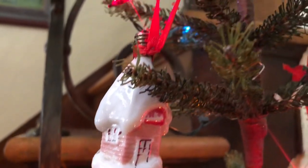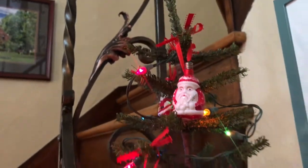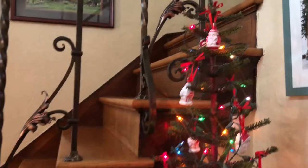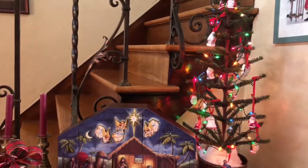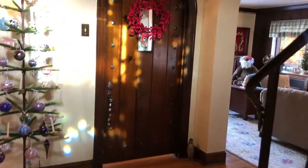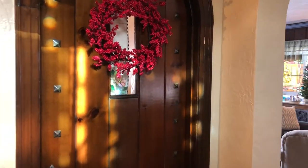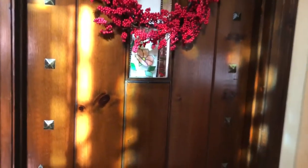It could be a house, it could be a Santa Claus, it could be a snowman. Let us go ahead now and move into the dining room and see what Chris has done there as far as decorating for the Christmas season.